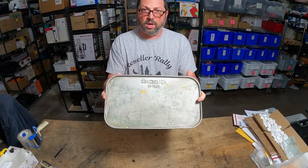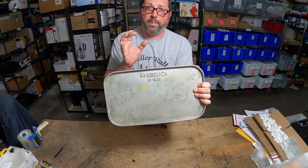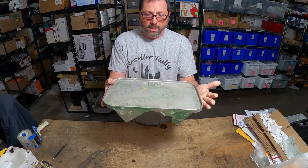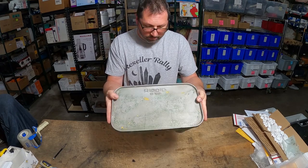Ridgid is such a good name when it comes to tools, especially in the plumbing world, that it's worth flipping. Definitely a name to keep an eye on.